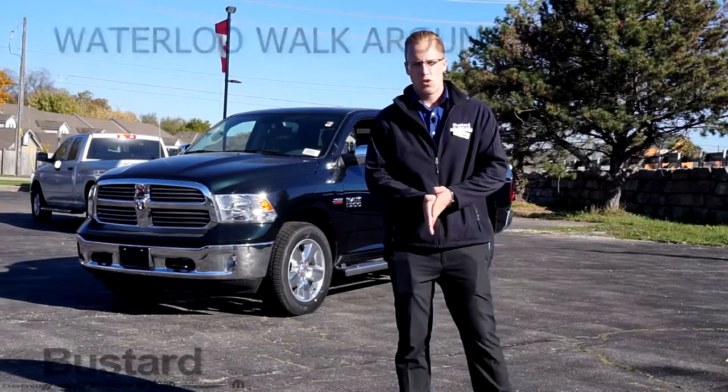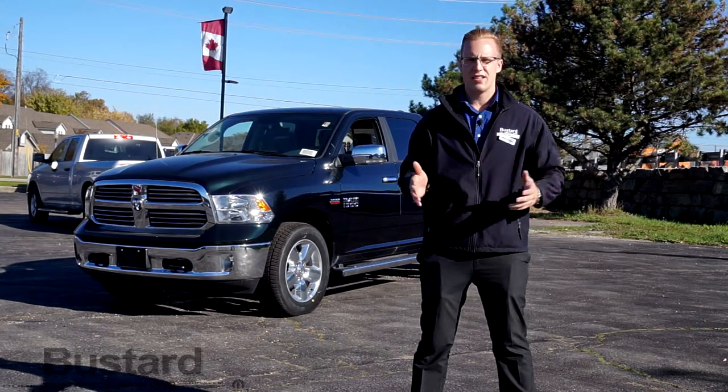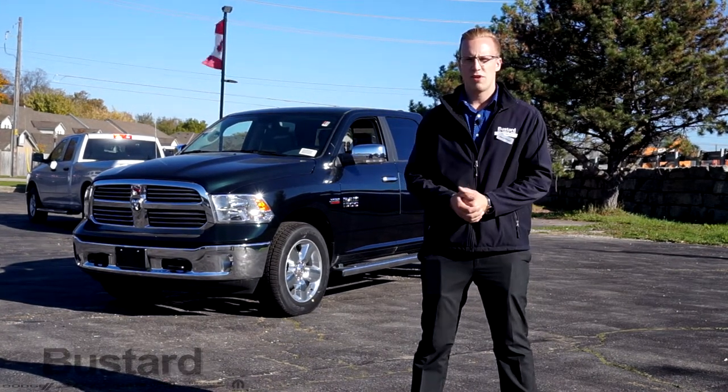Welcome, this is Waterloo Walkaround on a Ram 1500 Bighorn. Today I'm going to show you some of the features, the ins and the outs, what things you may not know, some of the appearance things, and just some nice things to know about the Ram 1500.